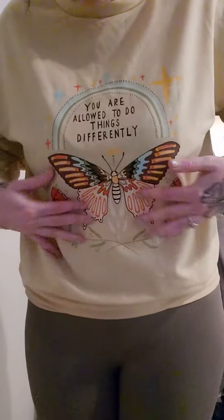I'm going to link down below this sweater if you guys want to get it. I got it from Romwe for, I want to say, $5 or $6. This is the shirt, and it says 'you're allowed to do things differently,' and I love that. And then it has a beautiful butterfly on it.